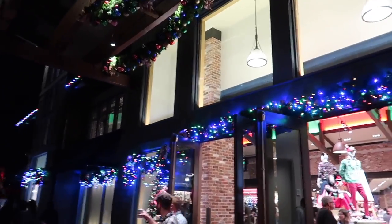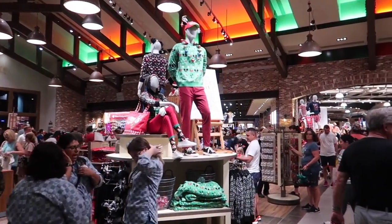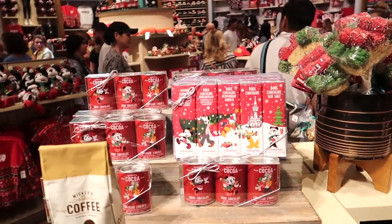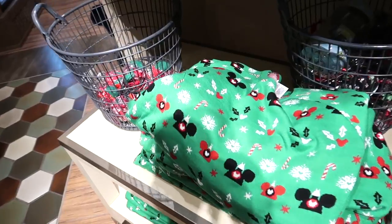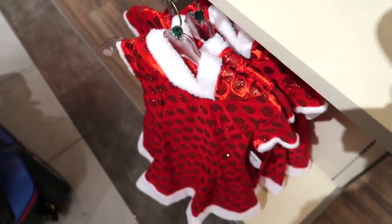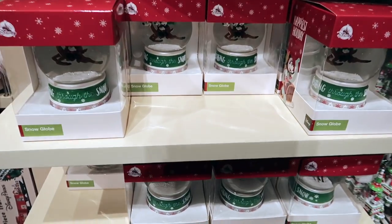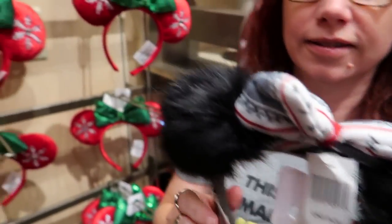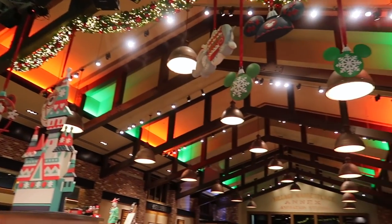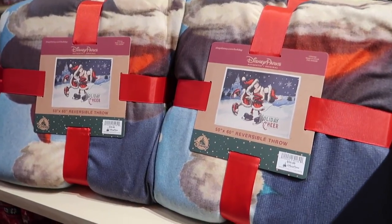Let's duck in here and see if there's any awesome Christmas stuff to see. Christmas is everywhere: Christmas food, Christmas cocoa, Christmas coffee, Christmas sweaters, Christmas socks, Christmas ears, Christmas dresses, Christmas plush, Christmas pillows, Christmas trains, Christmas snow globes. Disney ears everywhere.